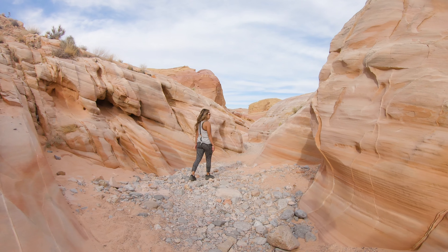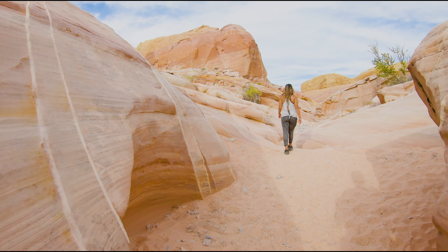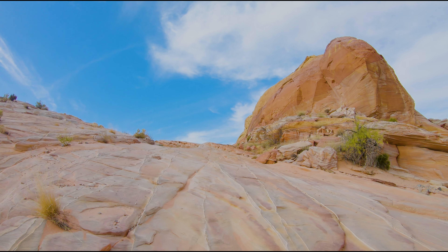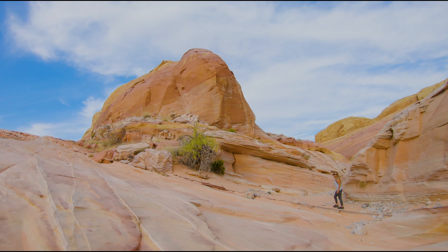The trail itself is very easy and it winds its way through a beautiful sandstone slot canyon. If you can go on an overcast day you'll see the colors really come out of the rocks. You'll see lots of greens, pinks, and oranges — it's pretty surreal, it looks like you're almost hiking in Rainbow Sherbet.